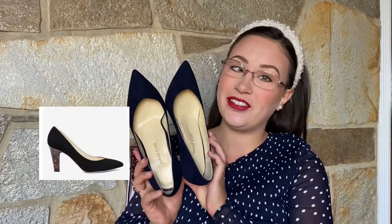Hi, welcome back to my channel. Today I'm going to show you Sarah Flint Everyday Shoes and give you my personal review. I'm going to be sharing two styles today.